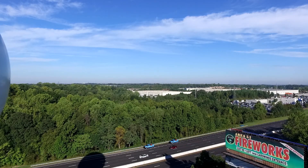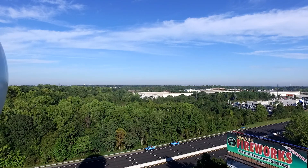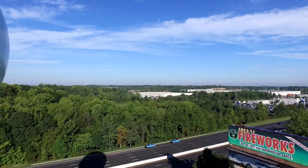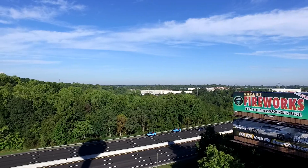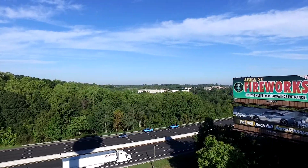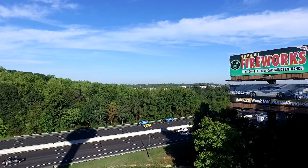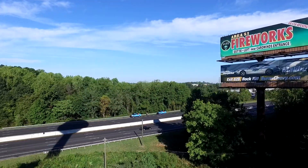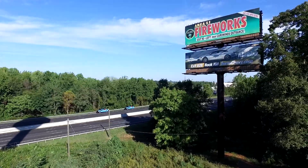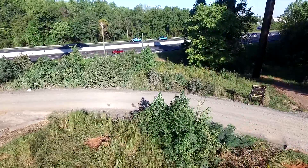Looks like I-77 has sparse traffic. Here on Sunday morning, folks are traveling just fine, and it is a beautiful morning. Once again we'll get a look at the fireworks sign as we descend back to our landing spot. You can see the long shadows of the morning — the sun's coming in from the east and moving south.